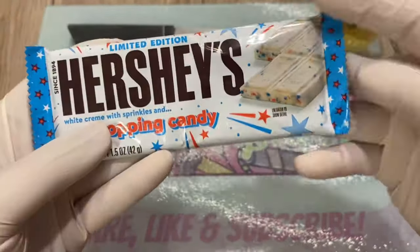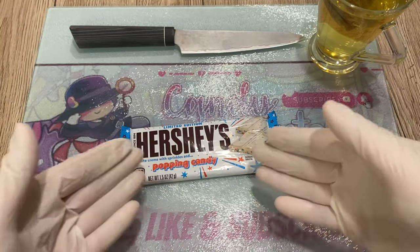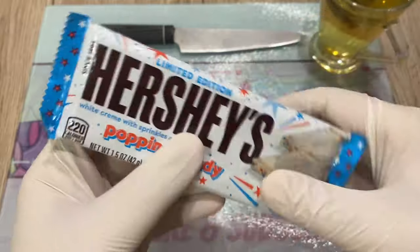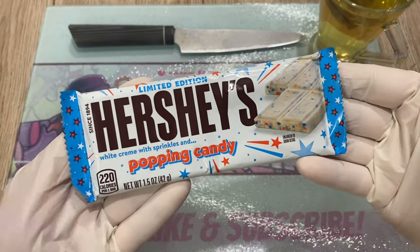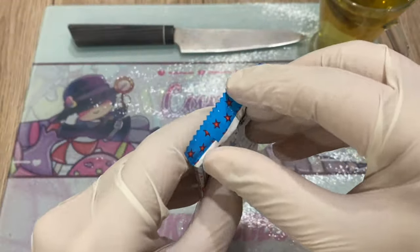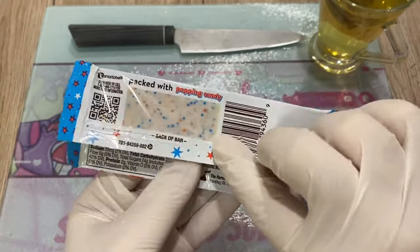Maybe this one — maybe Hershey's will be more popping-licious. The packaging is super nice, beautiful, super fun. I love the colors, love the stars, sprinkles everywhere — showing you that it's going to pop. Let's hope it does pop. It's broken by the way, but oh well.